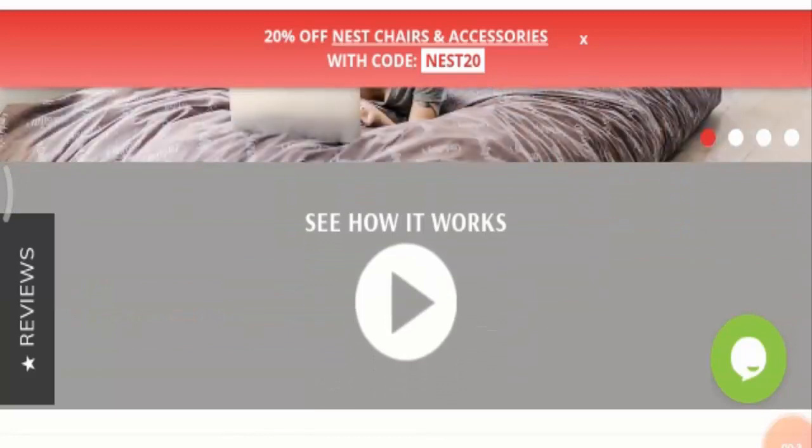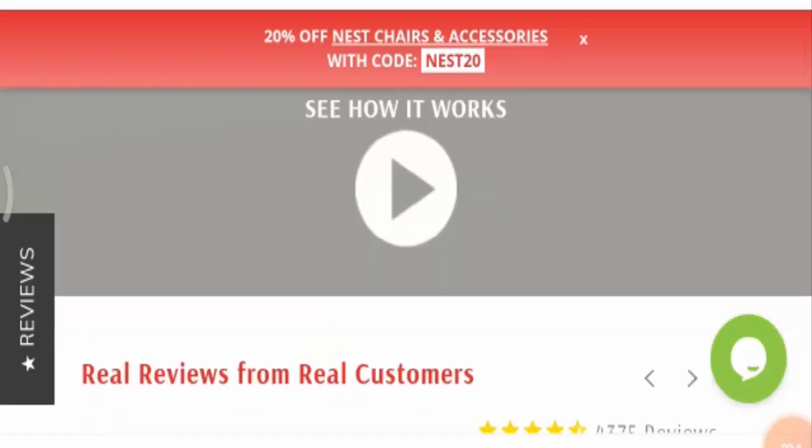If you have experienced any fraud with this product, you should watch this video till the end, as I will share a way to get your money back.